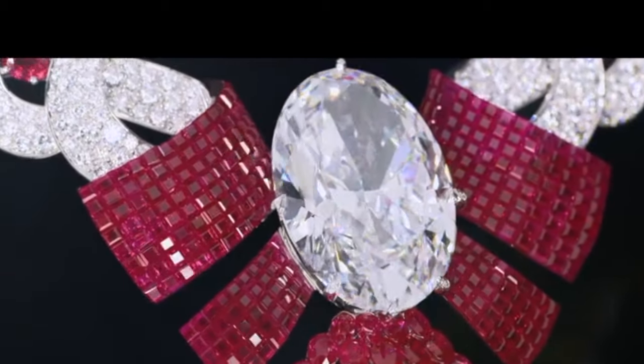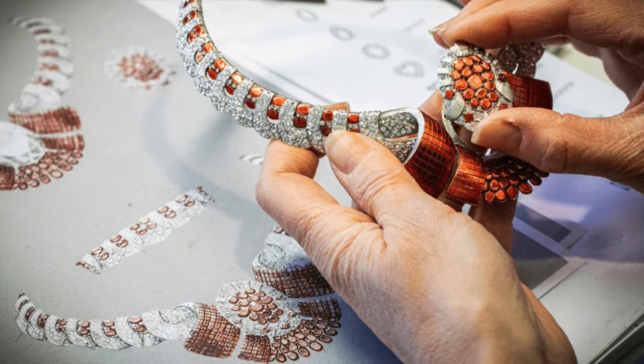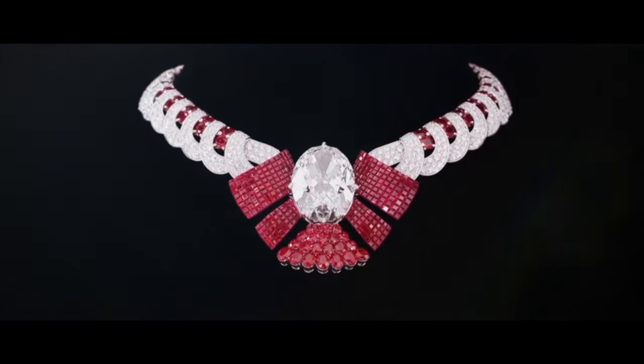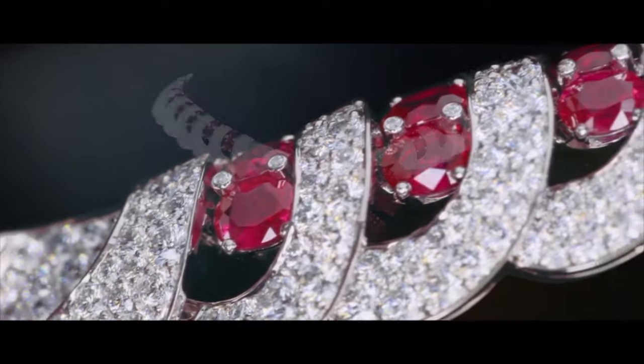In keeping with Van Cleef's tradition of versatility and innovation, the Ator Mr. U Necklace is ingeniously transformable. The central diamond can be seamlessly replaced with a mystery-set ruby piece, allowing for a delightful variation in the necklace's captivating allure.